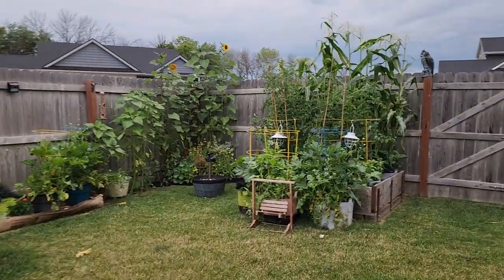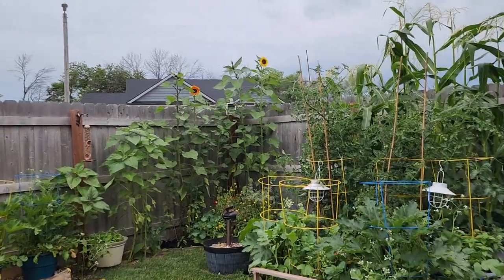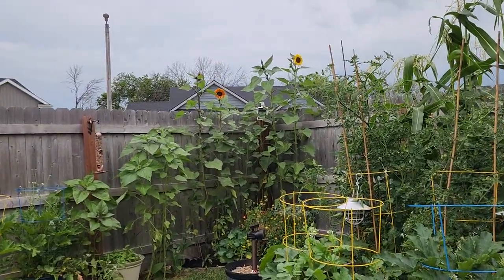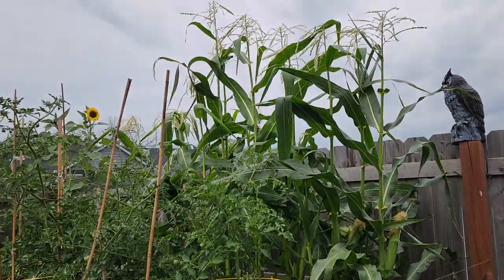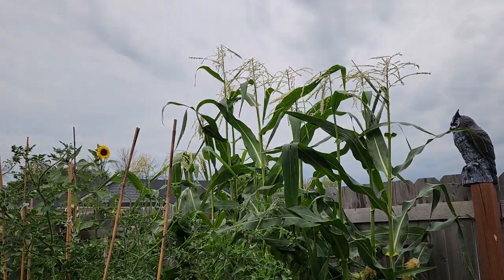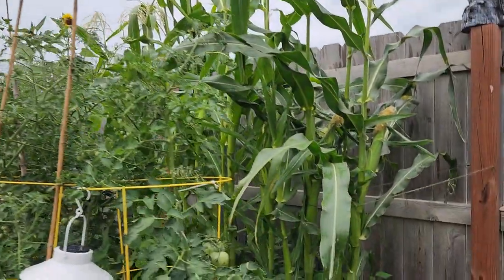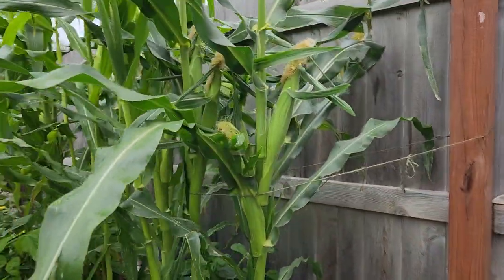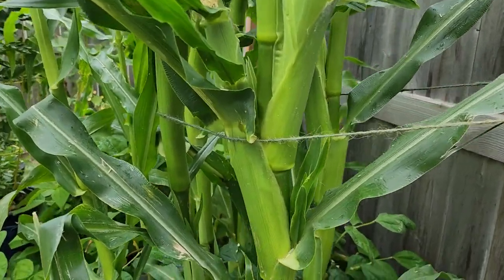My volunteer sunflowers — didn't plant a single one of those, but they're pretty. I got a good bit of corn. Look how tall that is — my six-foot bed is behind it. Crazy, isn't it? Look at all the corn, and more are coming. They won't be able to fertilize, I don't think, because there will be nothing to fertilize them.